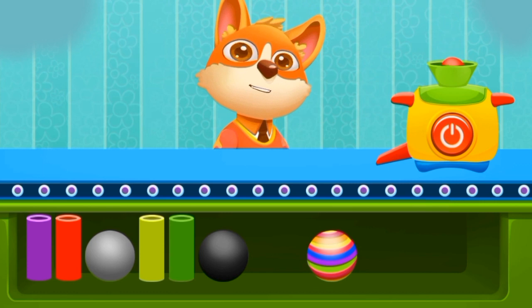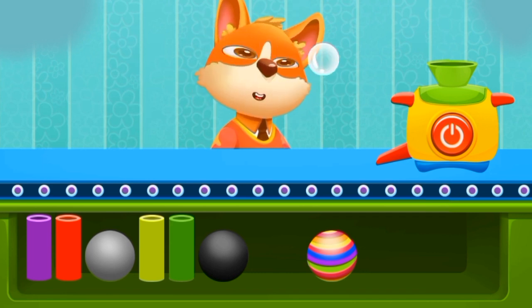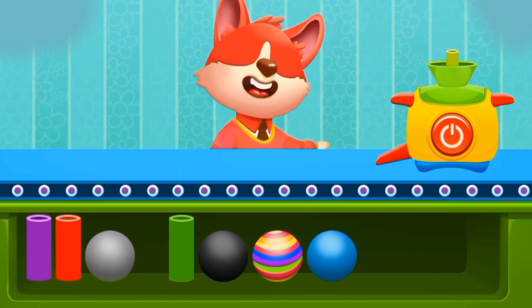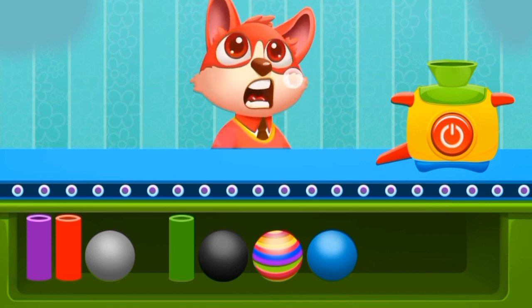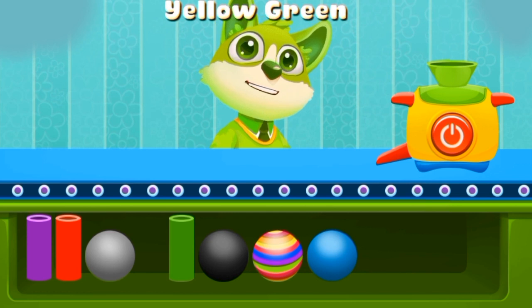Now this color — I think I know! Do you know? It is the color red! Marvelous! Now this color must be green! But what kind of green? Oh, that's a grape! It means it's the color yellow green!